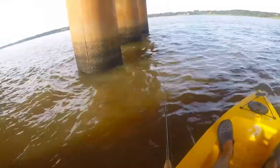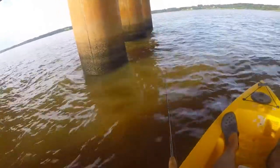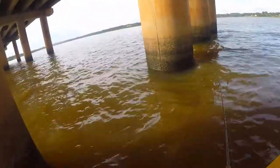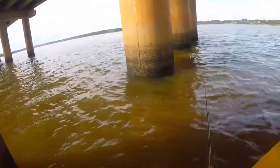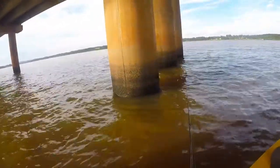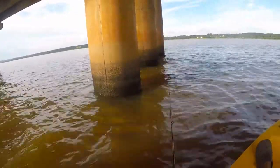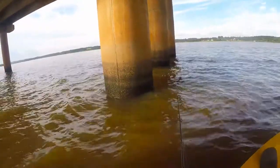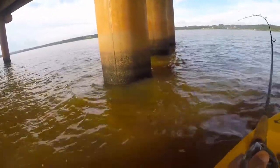Something's biting my hook again. It didn't feel like anything big — it's either a baby piranha or small catfish, nothing very interesting. Let's see if it bites again.